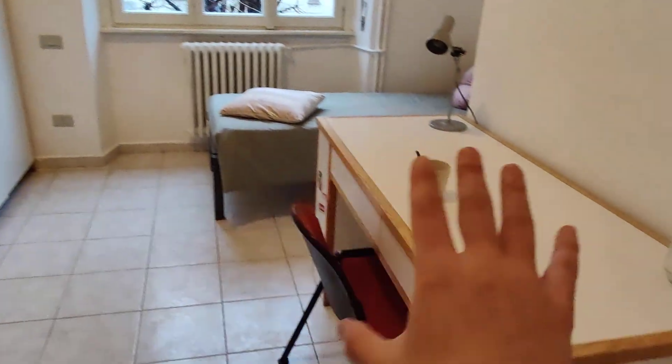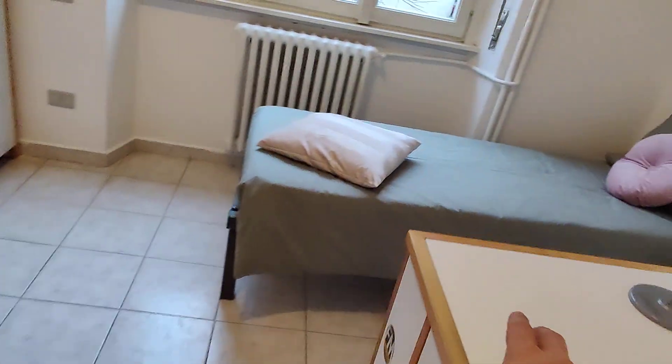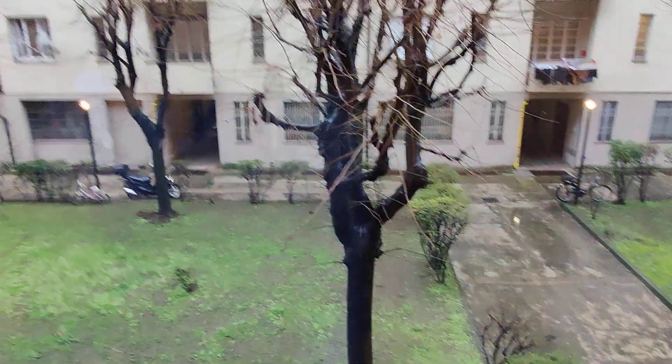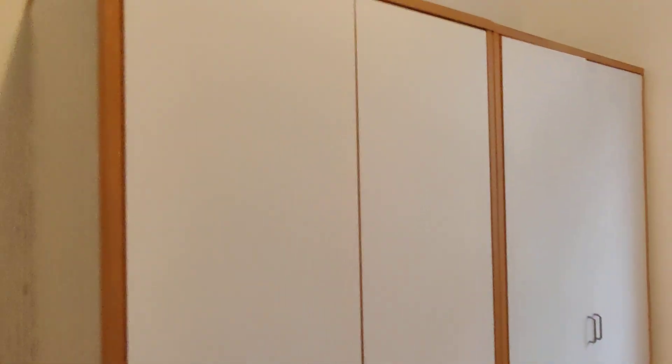So this bedroom has two single beds, it has one big desk, some coat hangers, and each bed has its own nightstand — one and two. It also has some shelves there. The window looks onto the inner courtyard of the building so it's very quiet. And then you have two big wardrobes, one each, that are very spacious. As you can see here there's plenty of space, shelves, a few drawers down there — so a lot of storage space for you.